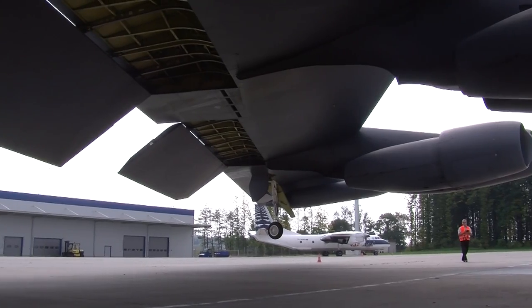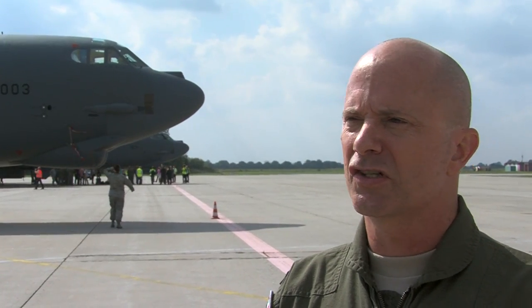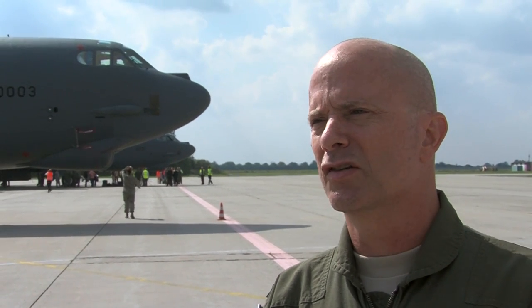The B-52, as you know, has been around since 1952. These airplanes here are 1960 or 1961 models. The role of the B-52 is long-range strategic strike — it's a bomber.